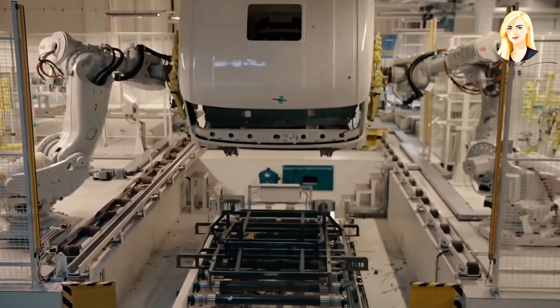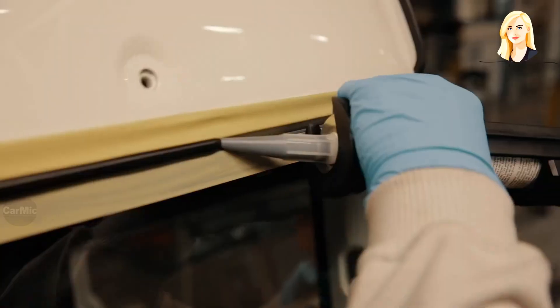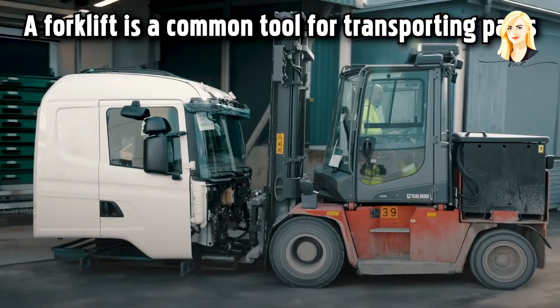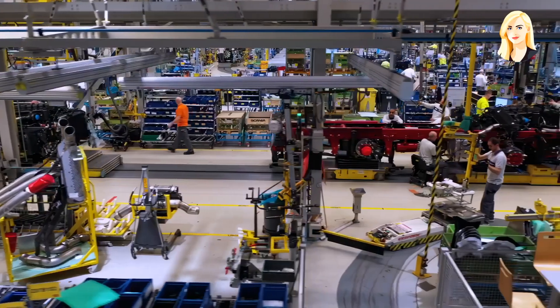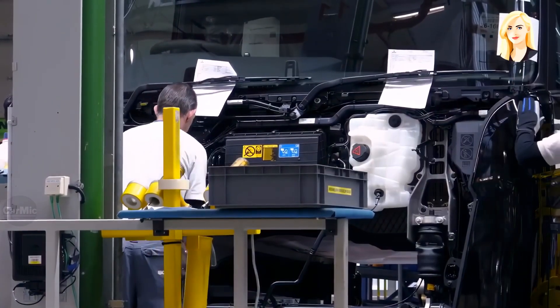Robotic arms prepare the truck cab for installation of the interior insulation, the main front dashboard, and then the front windshield is attached in one piece. After the truck body is attached to the chassis, all the electronic and hydraulic connections are made.